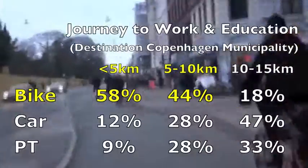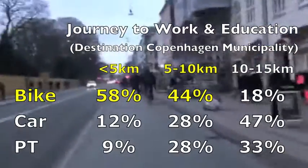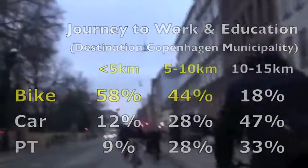Now trip lengths are much shorter here than in a dispersed city like Melbourne, but looking at mode share we see that bikes retain their dominance out to beyond 10 kilometres. So while most trip lengths are short, even for longer trips, people are still choosing to cycle.